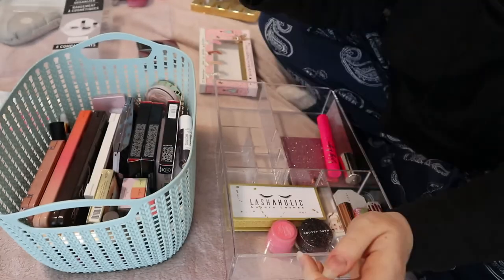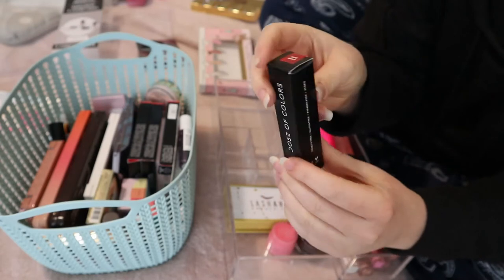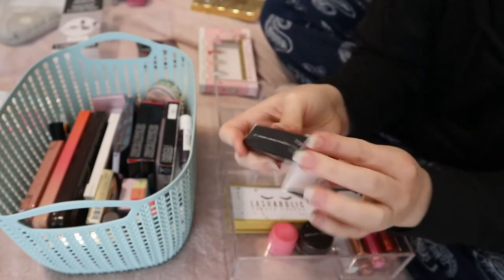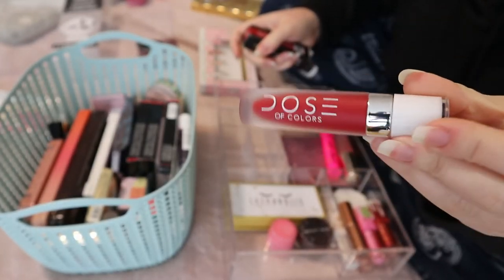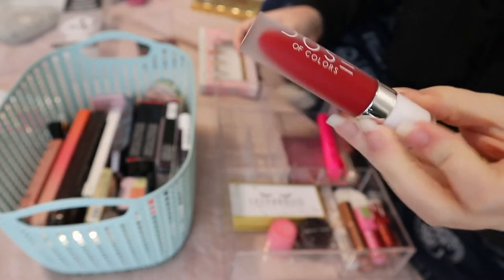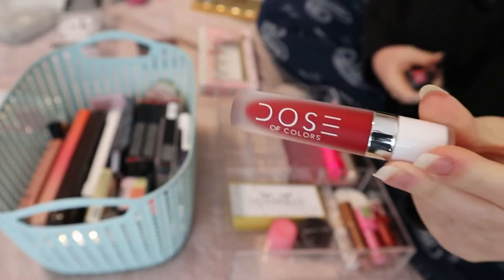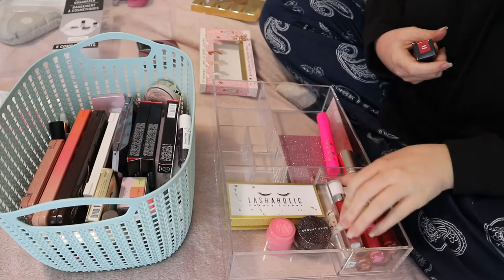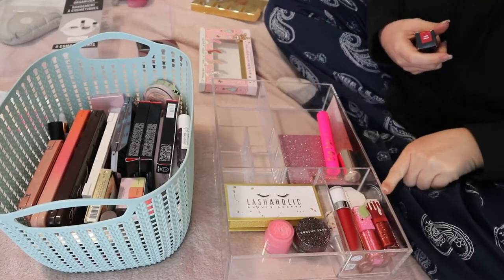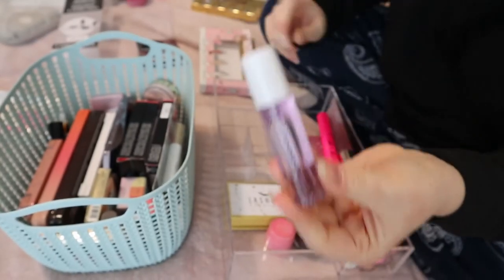This is a Dose of Colors Liquid Matte Lipstick in the shade Date Night — this also came in a Boxycharm. I already know I love this formula. This can go in the drawer because I haven't used it yet and I don't really need to pull in another red liquid lipstick, because we all know I have too many of those.